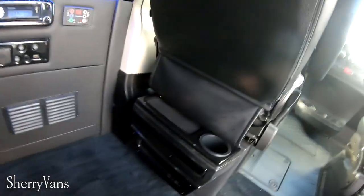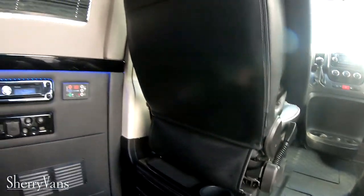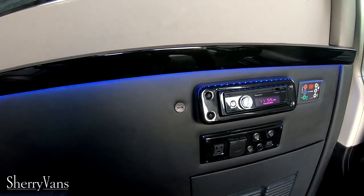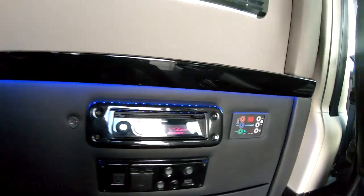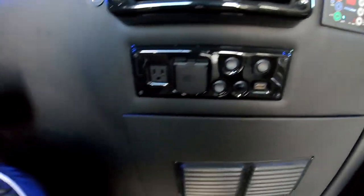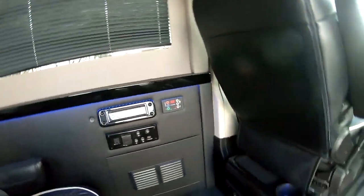Over here we've got a Blu-ray player, more cup holders, and this is the radio for the speakers back here as well. And then here is the climate control for the rear. I've got power outlets here, switches, and HDMI ports.